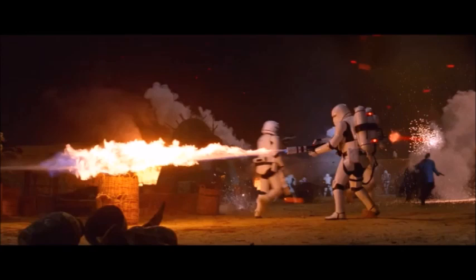We obviously know the two attacks take place at different times, which is really interesting. I assume the nighttime one with Kylo Ren will come first, and then the First Order will attack again in the daytime when Rey and Finn end up escaping. But we won't really know for sure until we actually see the movie.